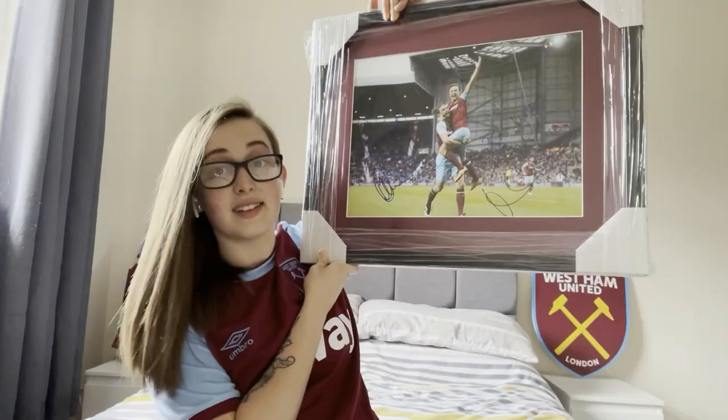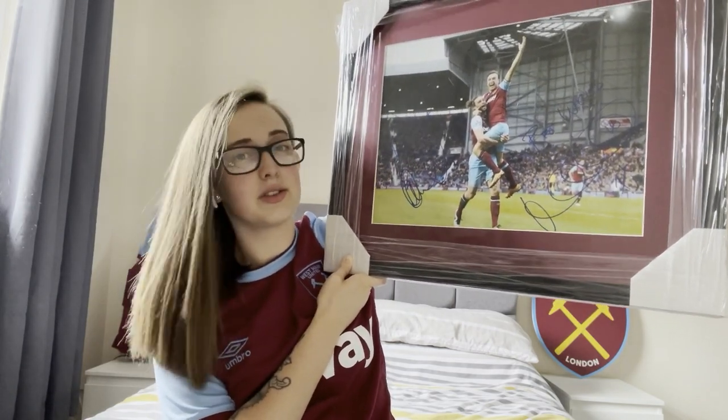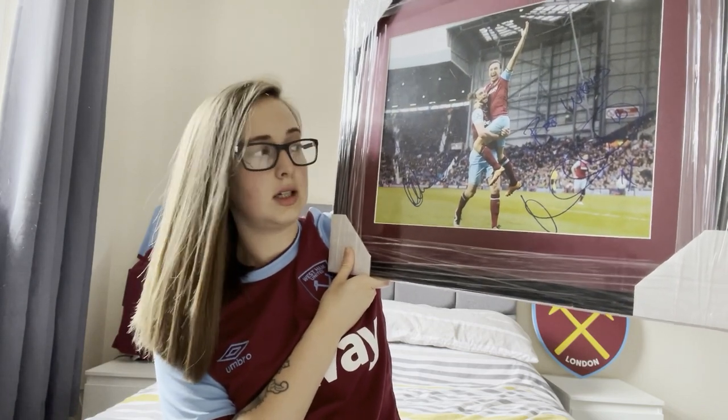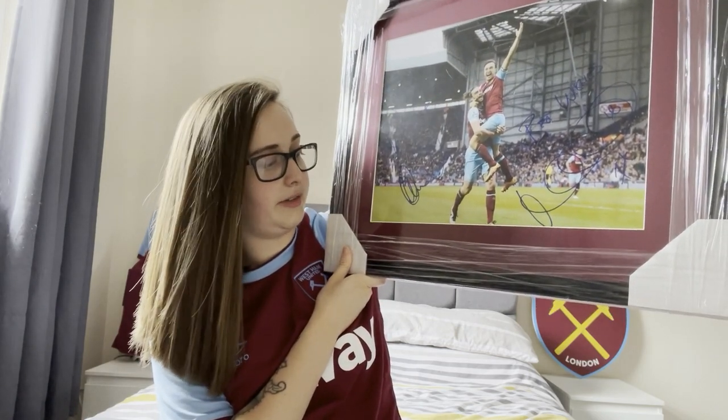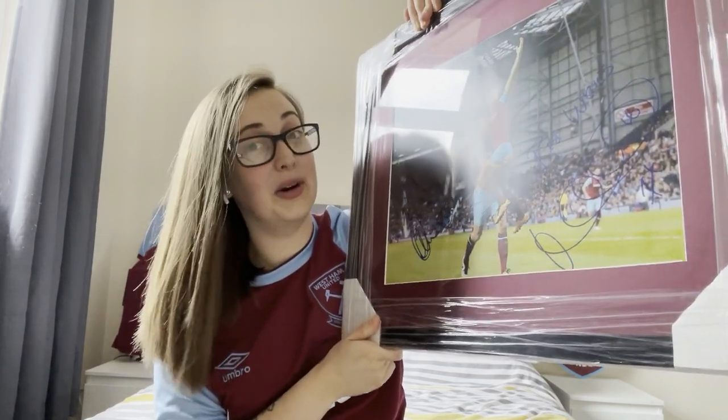My dad is a massive West Ham fan. The other week he was at a boot sale and instead of keeping this for himself — an official signed photograph — he gave it to me, which honestly made my day. It's Mark Noble and Andy Carroll at Upton Park; I think it was the last goal that Noble scored there. It's officially signed and still all wrapped up because it'll be going in my West Ham room.